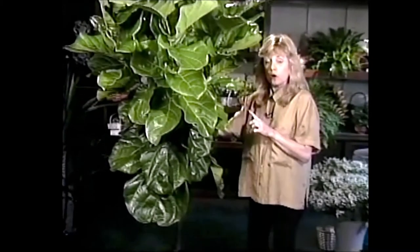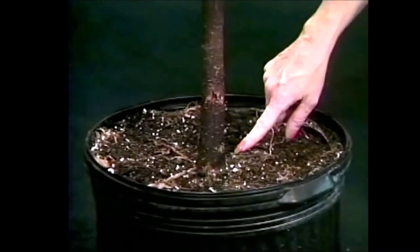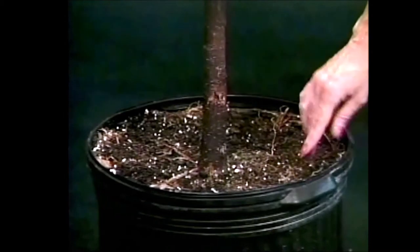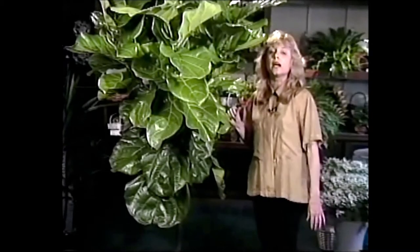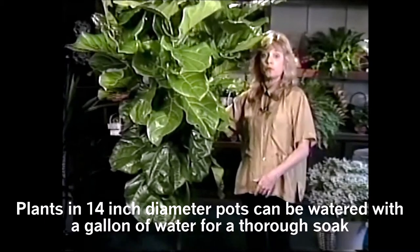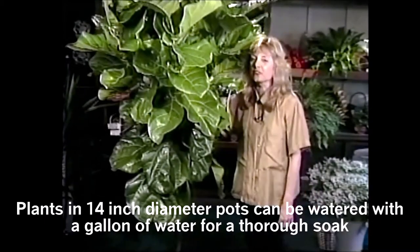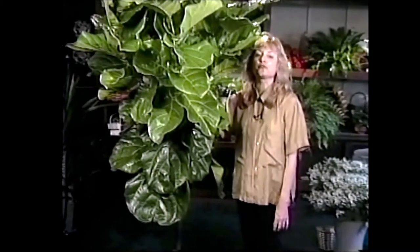When you go to water this plant, check the soil and let it dry out about a couple inches down. This one is in a 14-inch pot, so it can dry out a little bit below the soil line before you water it. You can give it up to a gallon of water when you do water it. And don't forget to fertilize it — it will be a gorgeous plant for many years.